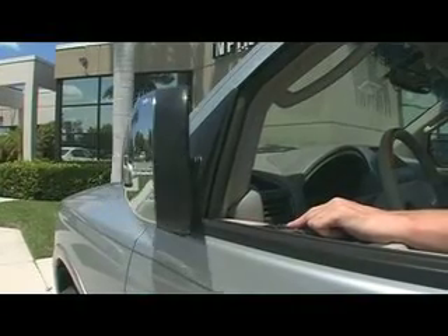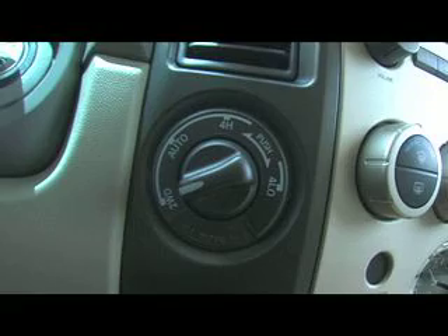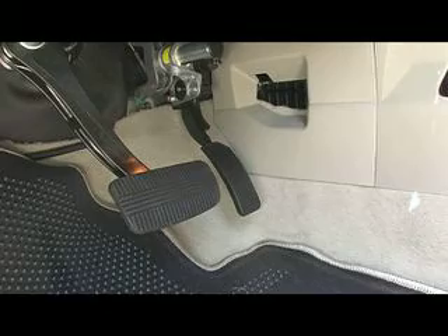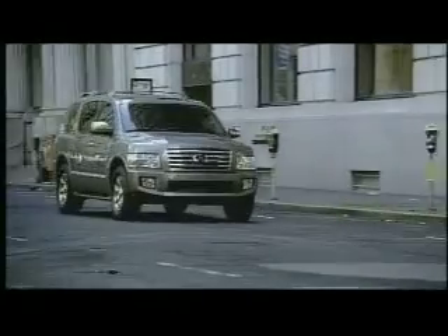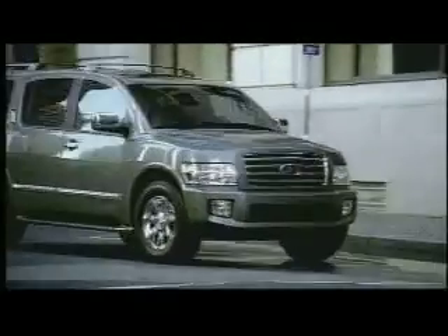For those tight spots, flip a switch and the mirrors come in. All-mode four-wheel drive, and for perfect comfort, the brake and gas pedals can be raised to any custom fit. The Infiniti mobile entertainment system with 8-inch flip-down screen makes everything convenient and fun to drive. Come in to DeVoe and test drive one today.